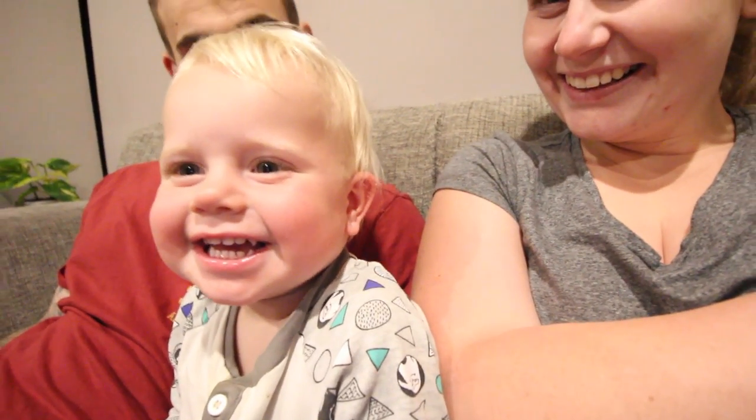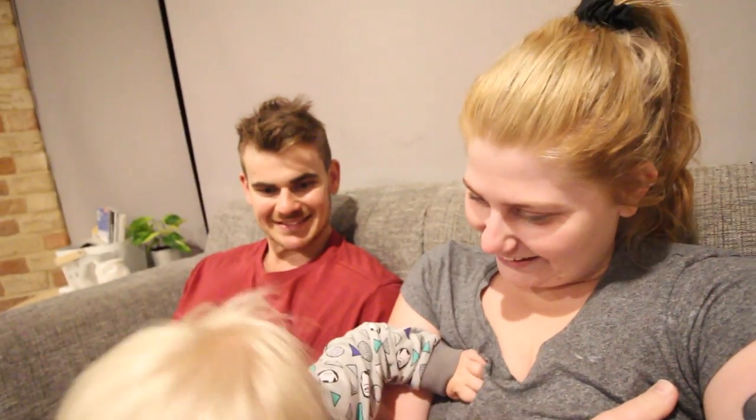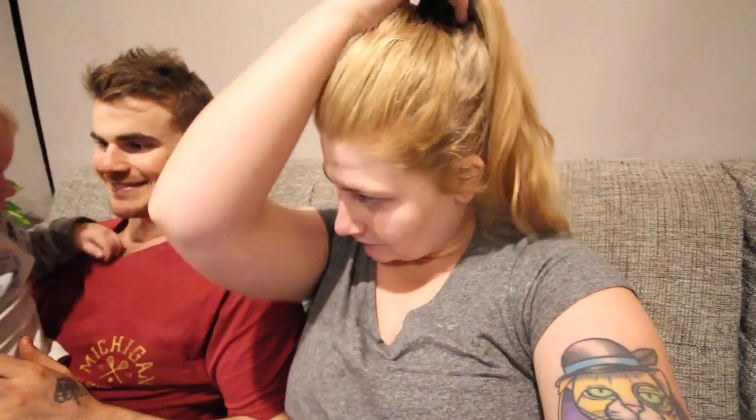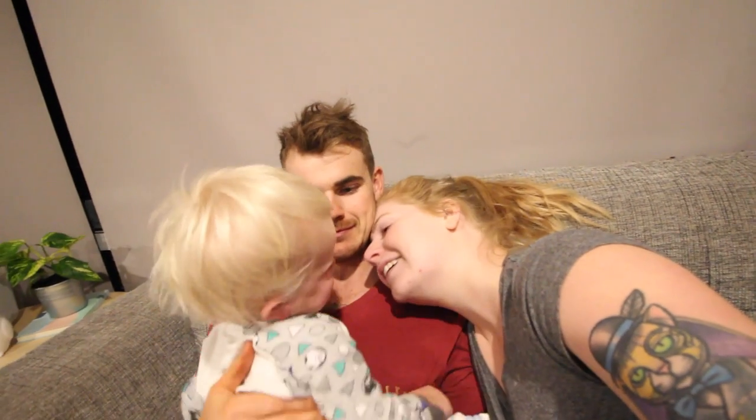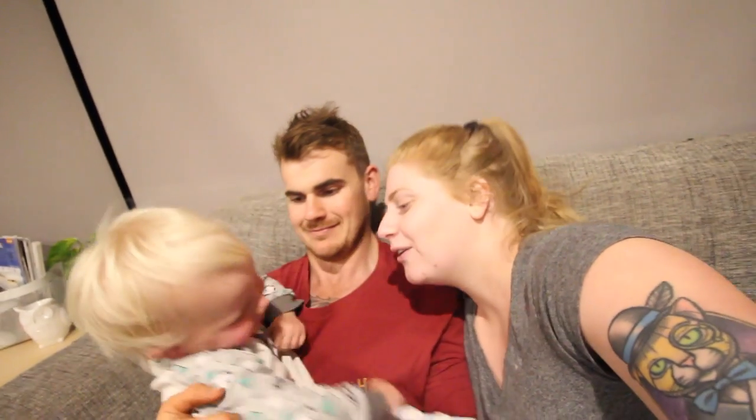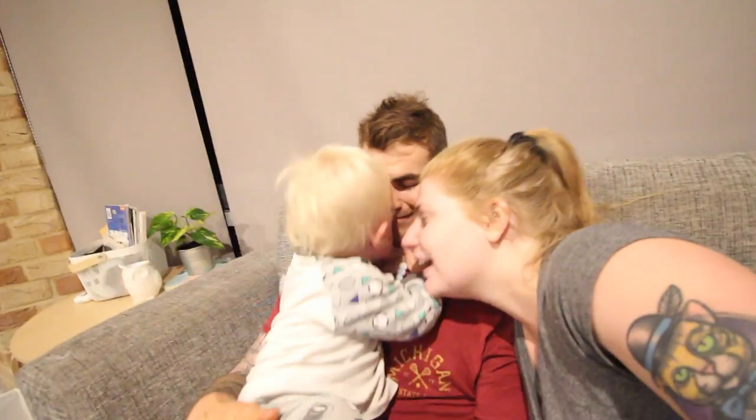It's been a couple of hours since we last seen you guys, but there is someone beside me. Hello! You love when daddy's home, hey. Family cuddle — can I come in? Thank you, normally you push me out.